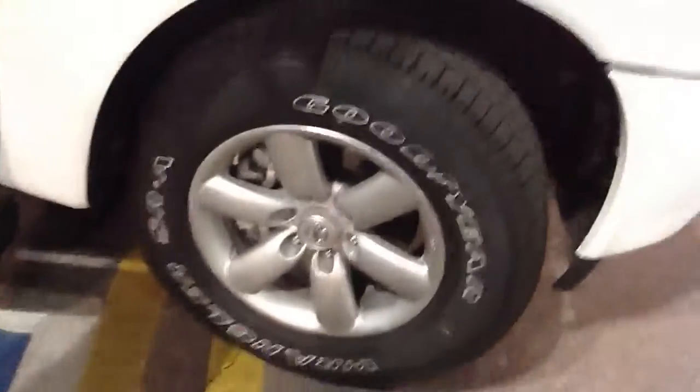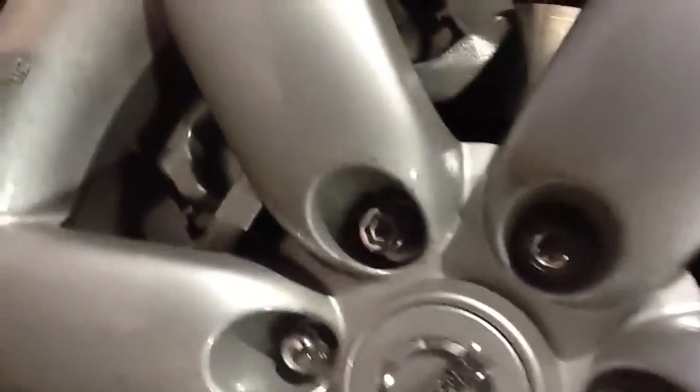As you can see, you got the alloy rims, nitrogen in the tires, and you got wheel locks on there, so nobody's going to steal your rims and tires.